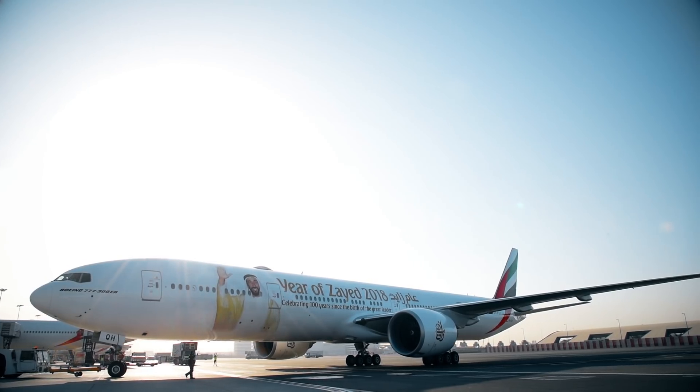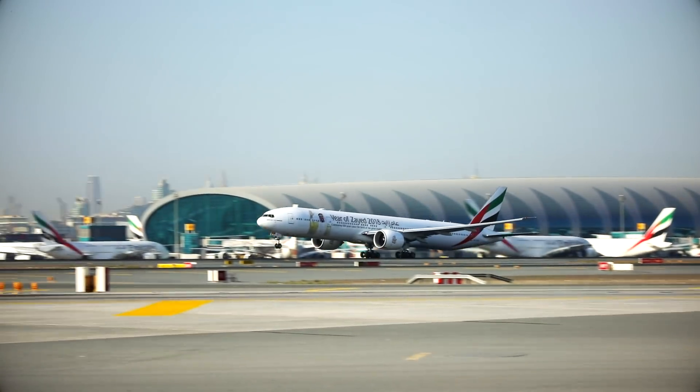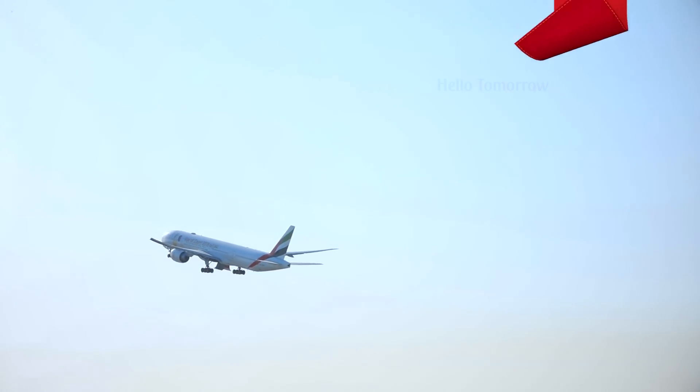There you have it! You can now experience our new game-changing Boeing 777. We hope to welcome you onboard soon!